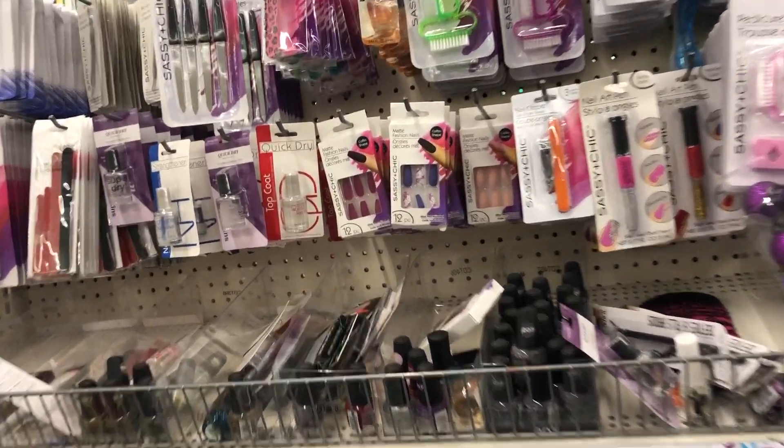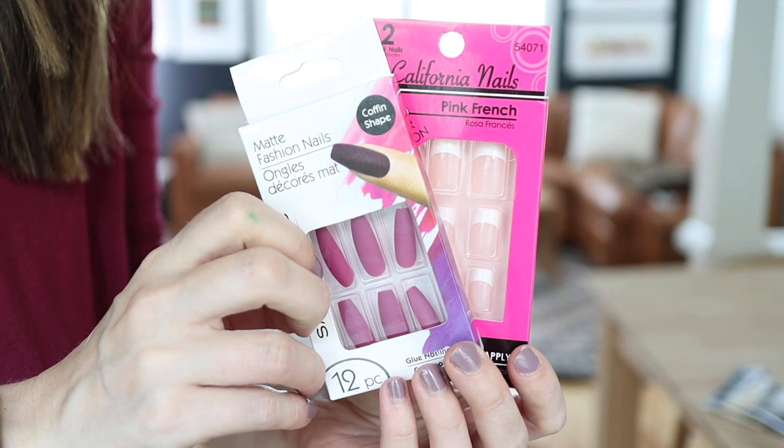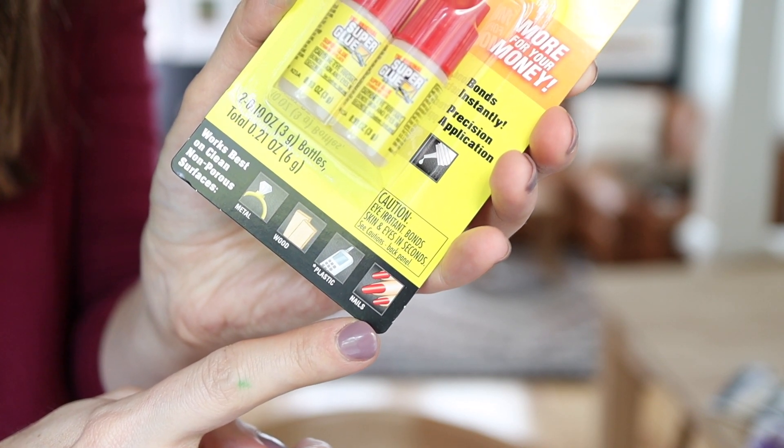Another product I want to call out is their Press On Nails. I don't wear them a lot personally because I'm busy momming and DIYing, but if you have a nice event and just want nice nails quickly, press-on nails can be really great. I've heard a lot of women rave about the Dollar Tree Press On Nails. My friend Sarah Jane from Chic on the Cheap talks about these all the time — I'll link her channel below. Her awesome tip: the glue that comes with them isn't always great, so go to the hardware department and get the original Super Glue. It literally says on the package it can be used for nails — safe for nail application and gives a way stronger hold.